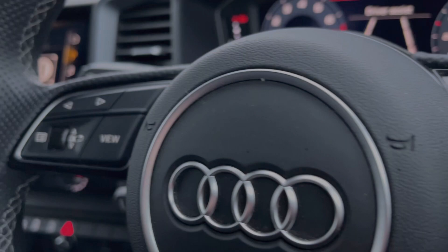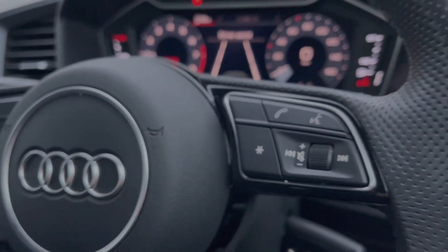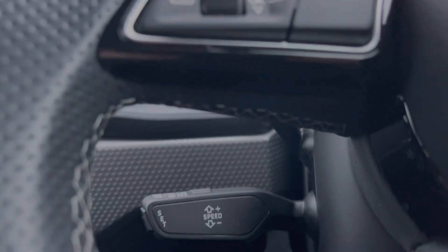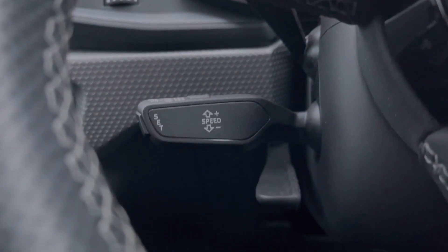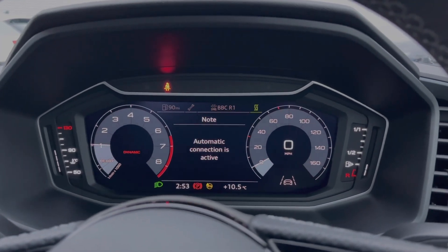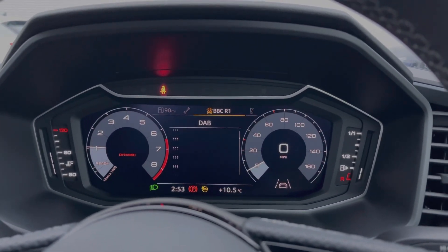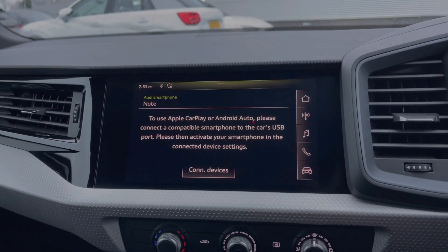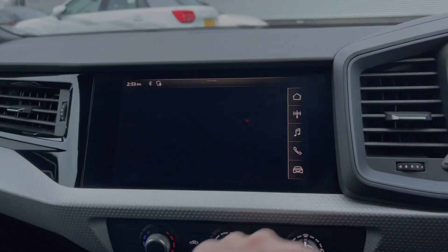The buttons located on the steering wheel keep many of the commonly used functions right at the driver's fingertips, and this Audi A1 does come with a cruise control stalk, perfect for those longer motorway journeys. The Audi virtual cockpit display shows a range of car information and settings, and on the central touchscreen we have Apple CarPlay and Android Auto for connecting your smartphone device.